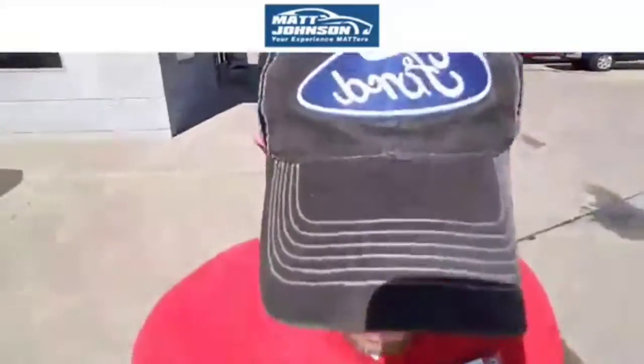What's going on, y'all? Matt in the Hat, John North Ford, Lincoln Nissan, here in Emporia, Kansas. Welcome to this episode of Make Driving Great Again.